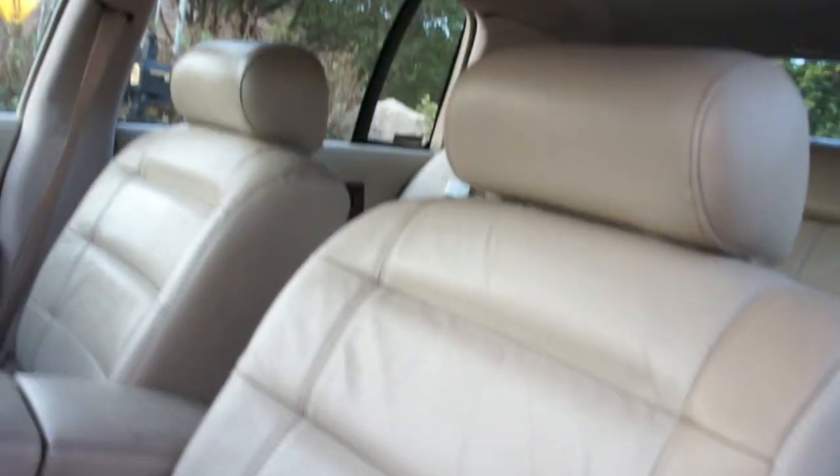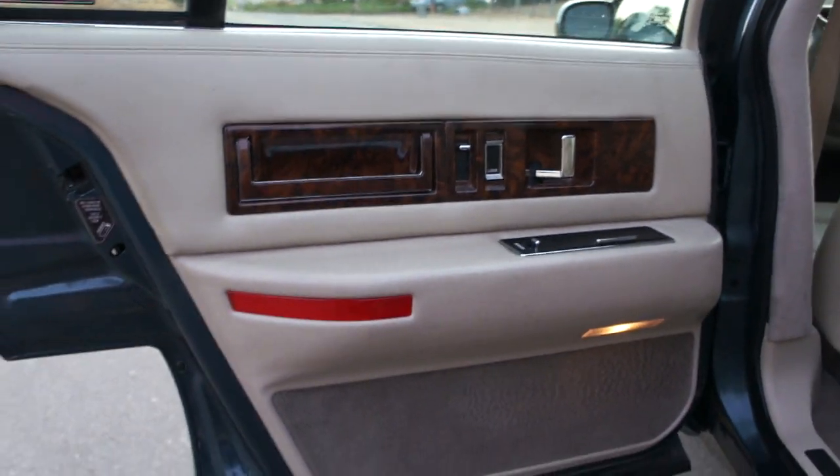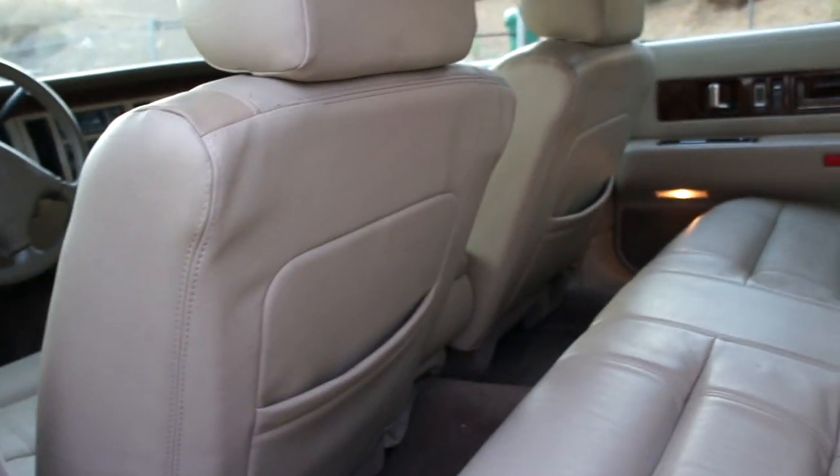Great shape. Headliner, great shape. I'm going to hop in the back seat to show you the front seat. I'm not going to close the door all the way because I got child-locked in the last one of these I did. Back seat doesn't even look like it's been sat in. Door panels great condition. Backs of the seats, beautiful.